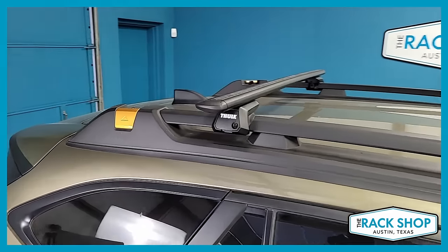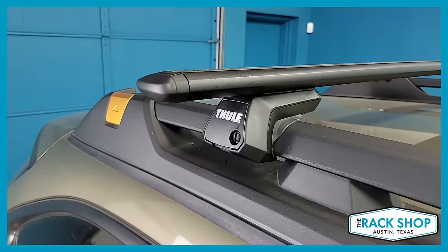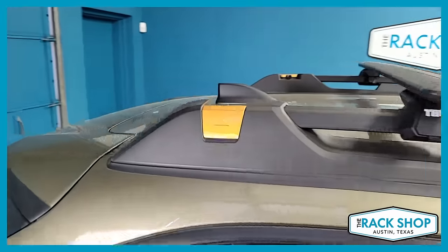That simply clamps onto the raised side rails, and there's some adjustability along the length of the rail.